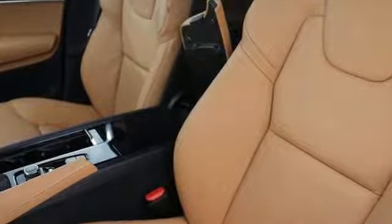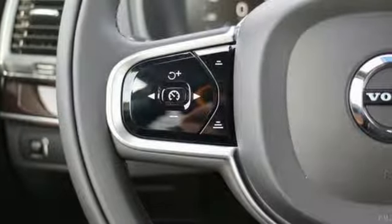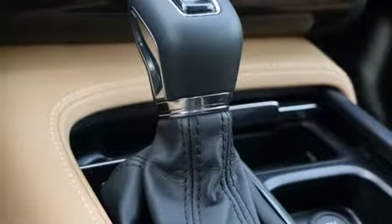Streaming audio, power heated mirrors, front heated leather bucket seats, autonomous cruise control, doors and push-button start proximity key, voice-activated climate controls.